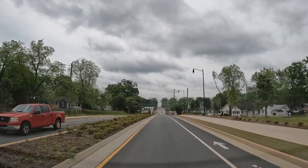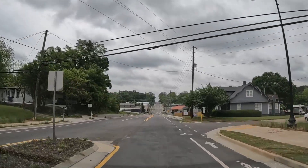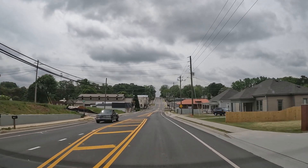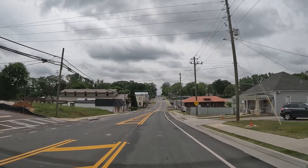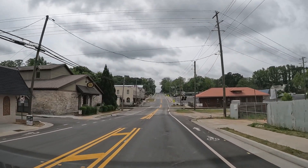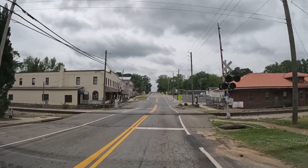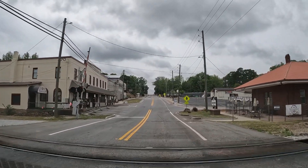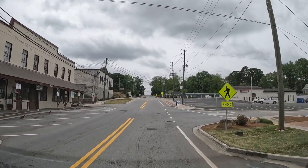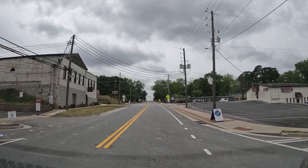We'll stop up here at the depot shortly, or briefly. I wonder if there are any engines, locomotives sitting here anywhere. Do not see any. Old train depot — we're going to go up and turn around so you can get a shot at it right there.